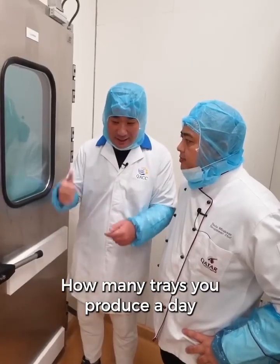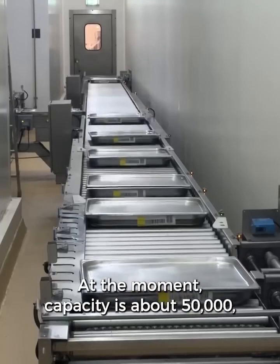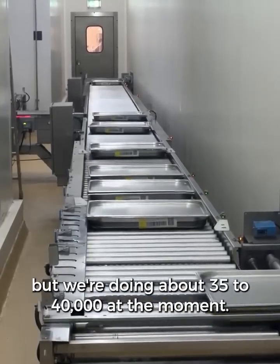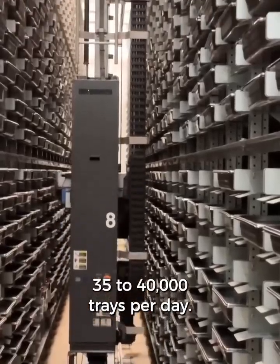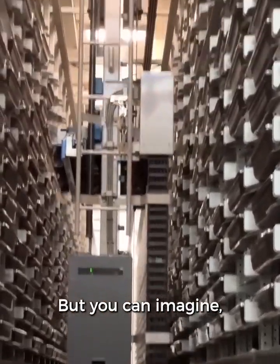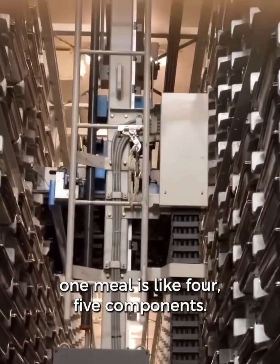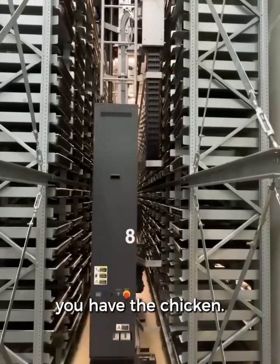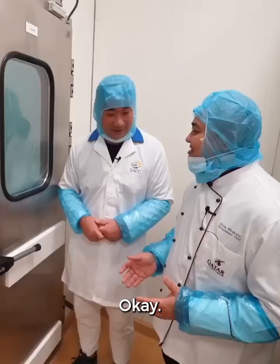How many trays do you produce a day going to storage? At the moment, capacity is about 50,000, but we're doing about 35,000 to 40,000 trays per day. And you can imagine one meal is like four or five components — five or six trays — you have the sauce, you have the rice, you have the chicken. That's right, to make the tandoori.